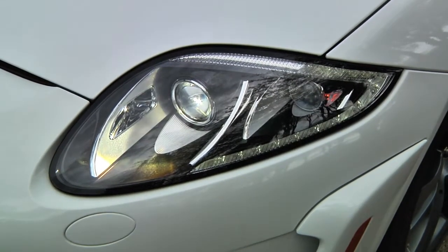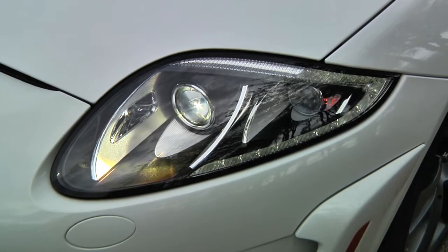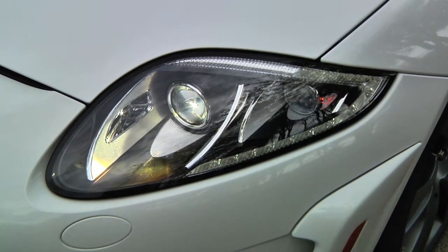The lighting elements are an adaptive xenon design which also incorporate LEDs forming the signature Jaguar J blade along the side.